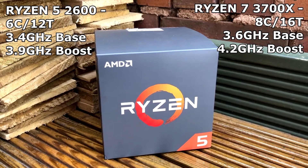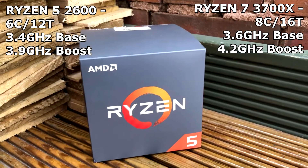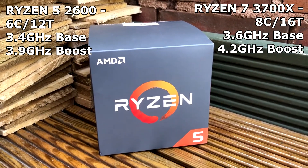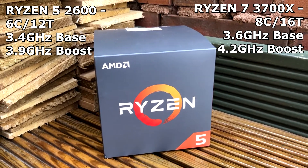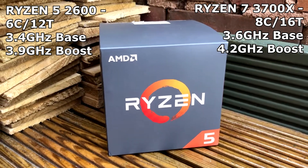This alone will show a big difference in CPU-based performance. The clock speed of the Ryzen 7 3700X is also 200 MHz higher than the Ryzen 5 2600, and being a year newer there should be a big difference due to architecture changes.